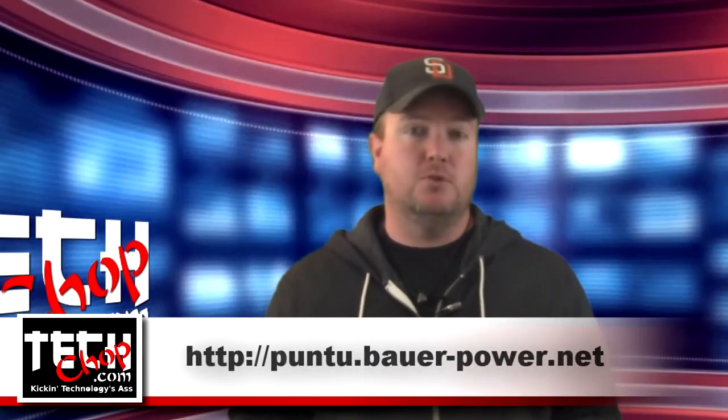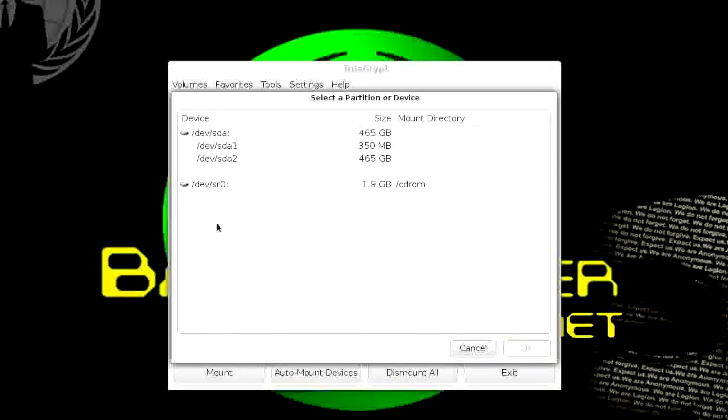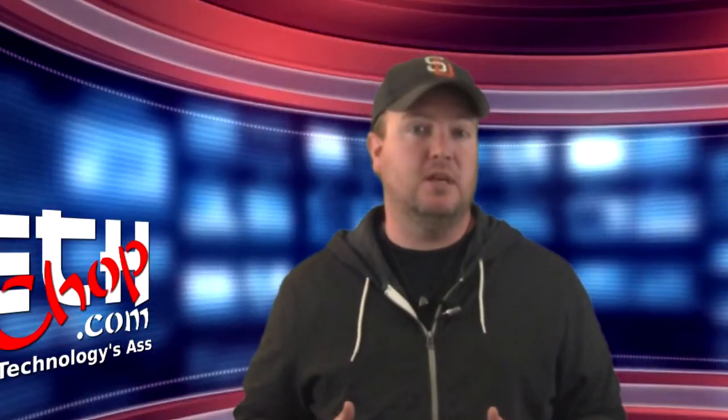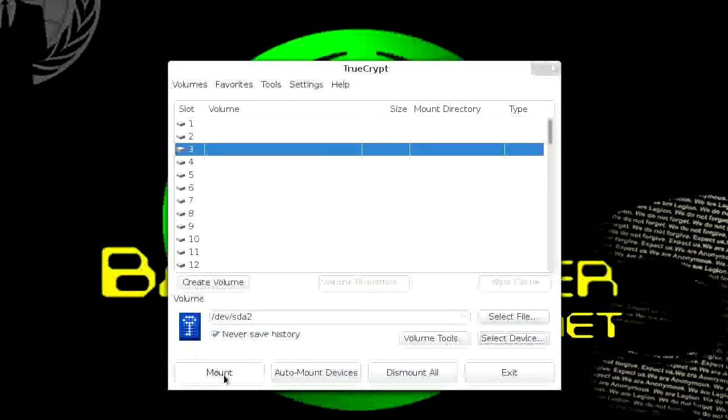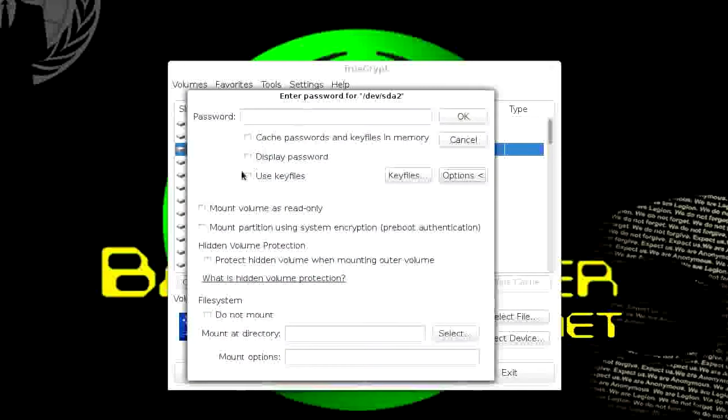You navigate to Accessories, TrueCrypt, and open it up. Next, you select one of the open mount points, then select your encrypted device. On my laptop it was /dev/sda2. Then you click Mount Options, then select Mount Partition using System Encryption, Preboot Authentication. Enter your password and click OK.